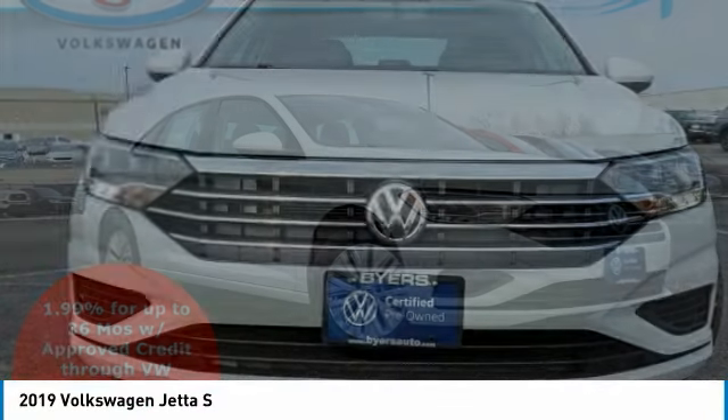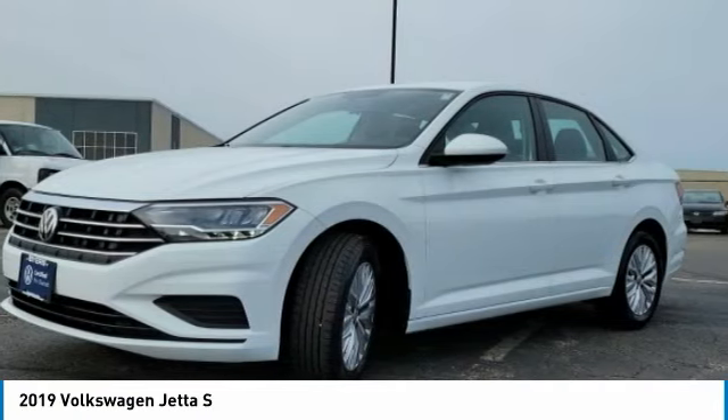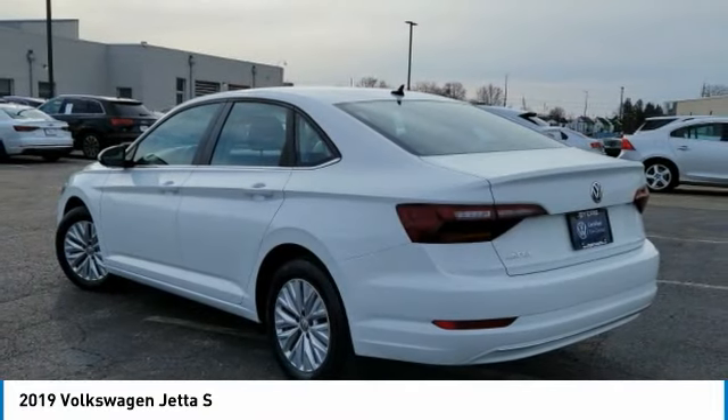Choice today with the 2019 Jetta. The Jetta is a premium car that is family friendly with a great price. Agile and confident handling. Volkswagen Jetta. This vehicle has less than 15,000 miles.